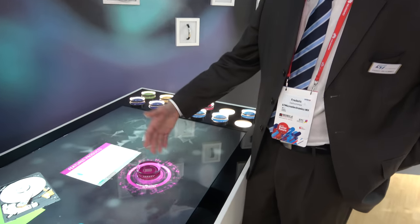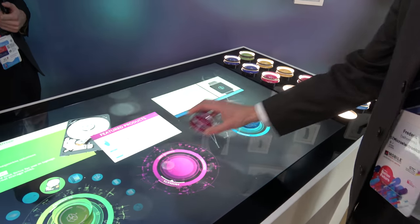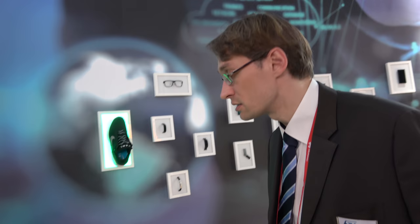Using the interactive table, visitors can browse the ST portfolio and learn about solutions for touchscreens, with plenty of use cases. Nike shoes are also featured — a brand new Nike shoe containing ST microcontrollers and motion MEMS.